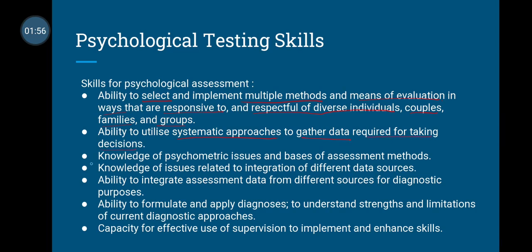You should have knowledge of psychometric issues and the basis of assessment methods. You should have knowledge of issues related to the integration of different data sources. You should have the ability to integrate assessment data from different sources for diagnostic purposes, and the ability to formulate and apply diagnosis to understand the strengths and limitations of current diagnostic approaches. You should also have the capacity for effective use of supervision to implement and enhance your skills.